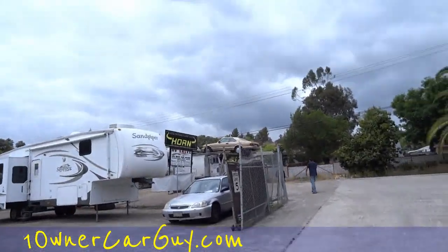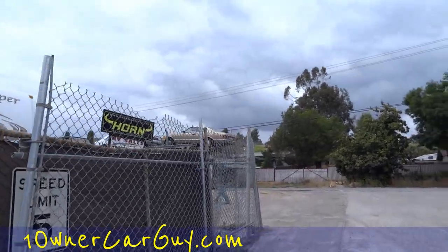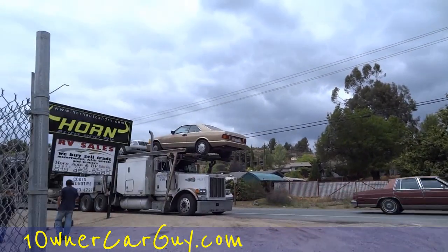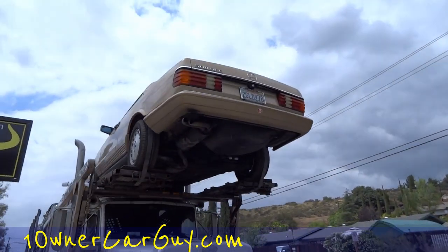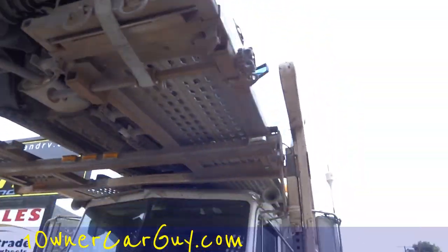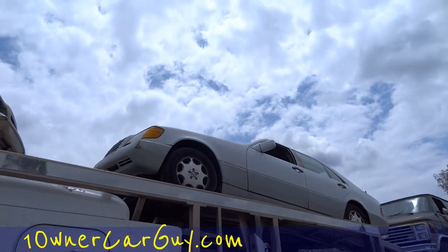The loaded truck, baby! Got a 126 coupe on the back — this is my baby, I've been wanting to get this one in for a while. I believe it's an '85 pre-facelift. Nice, nice car, very nice. And got a W140 up there.